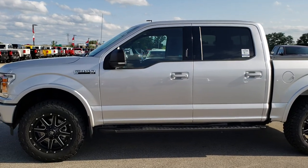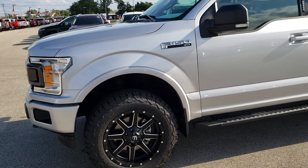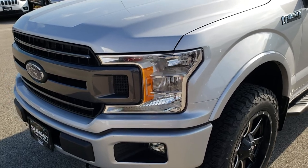This is stock number 96698. We are here at Summit Automotive in Fond du Lac, Wisconsin, your new and used half-ton truck headquarters. Remember, we are the guys with the trucks on 41.